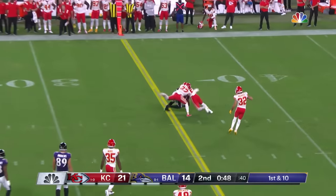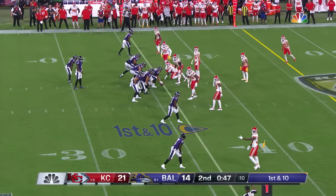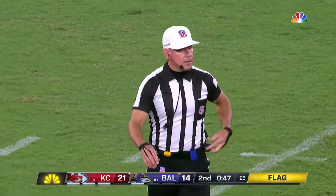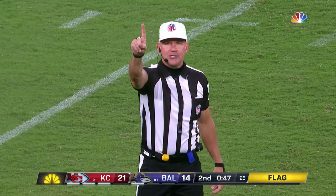And Jackson will throw — caught to the 36. False start, offense, number five, five-yard penalty, still first down. Brown.